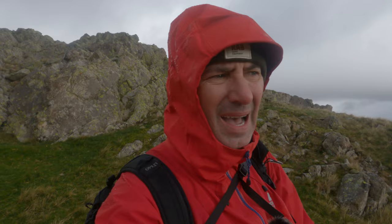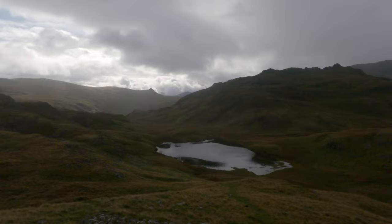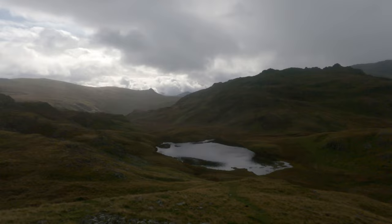Looking down at Tarn at Leaves - it's not the most photogenic, it's not the prettiest. It's not on the same level as, say, Angle Tarn. There's no real shape to it, and that's where the sun is as well, so I'm really having to bring the exposure down. But I don't think it really works.